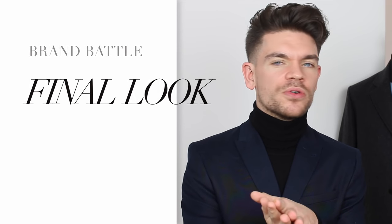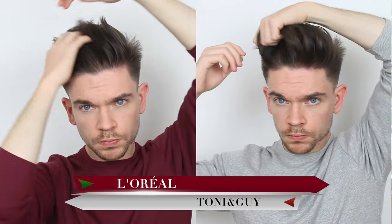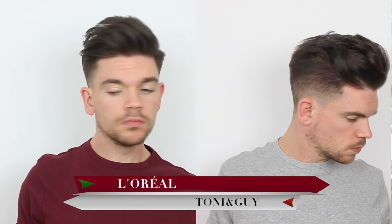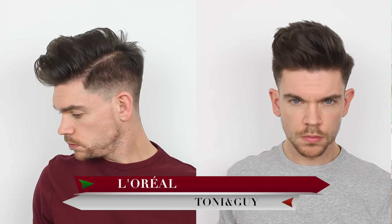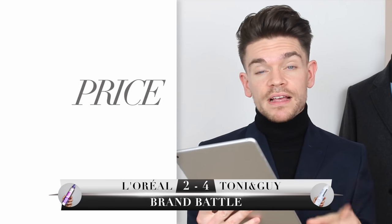For the final look, I use the mousse as a prep treatment to boost the hair and then add something like a paste or putty to define the style and lock it into place. I used a little bit of that Fudge Matte Head. Because the Tony and Guy one had better volume, the final look — which is still in my hair right now — is actually better. The point for final look goes to Tony and Guy.